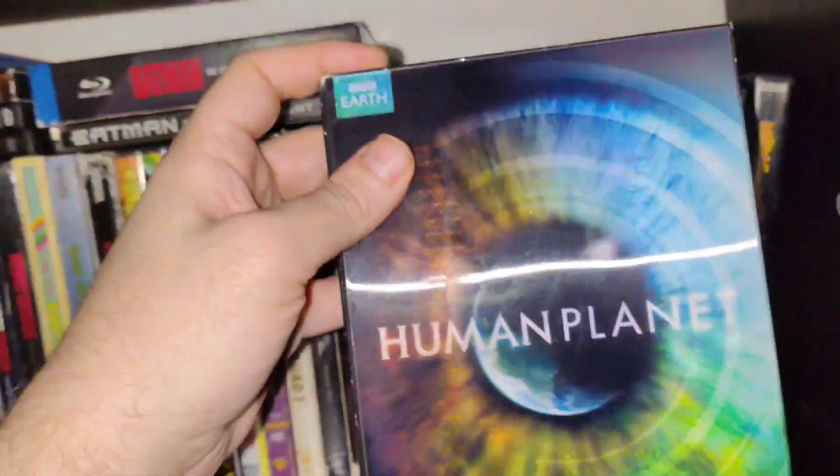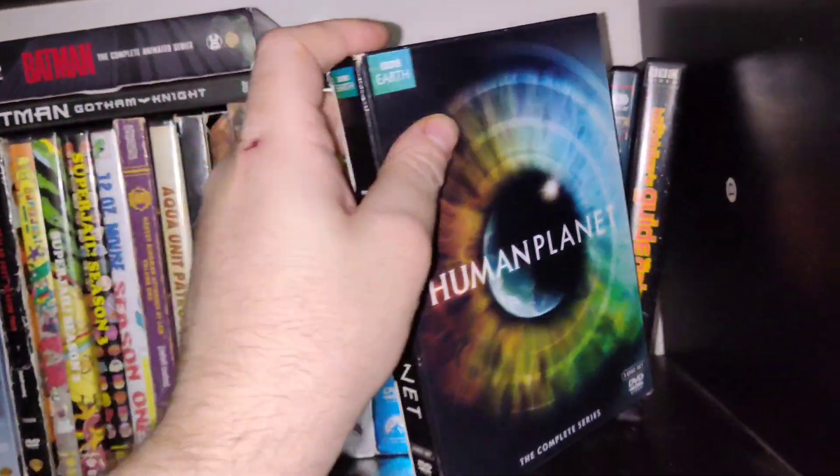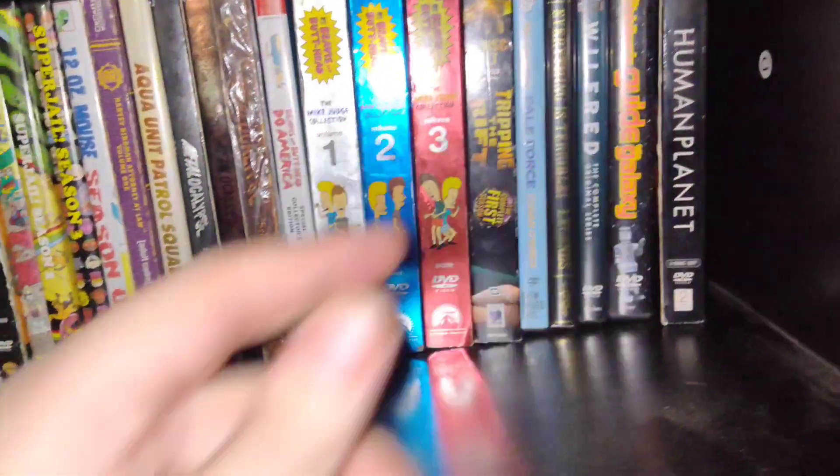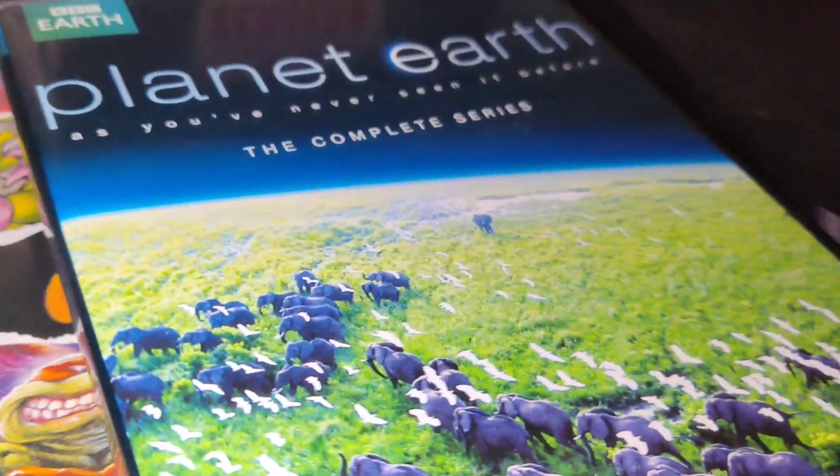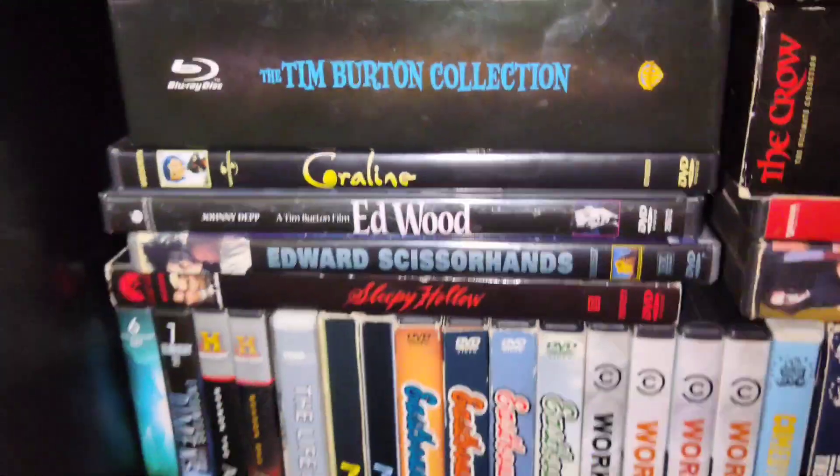Human Planet — documentary on the human planet. I have Planet Earth too, and I've been watching it. It's actually right here.